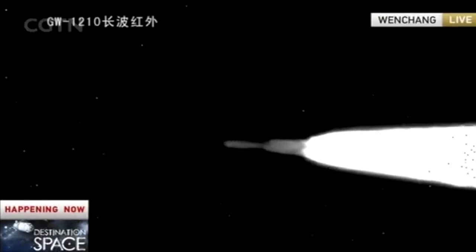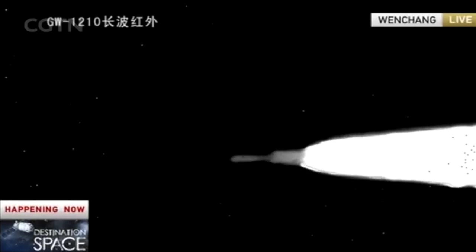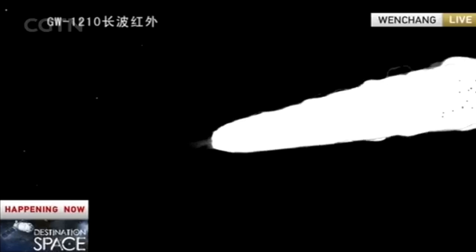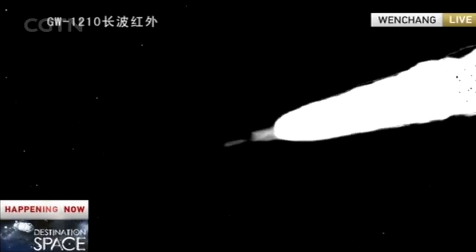You can see two of the four rocket boosters, and the next critical step will be the separation of the four rocket boosters — these four boosters.